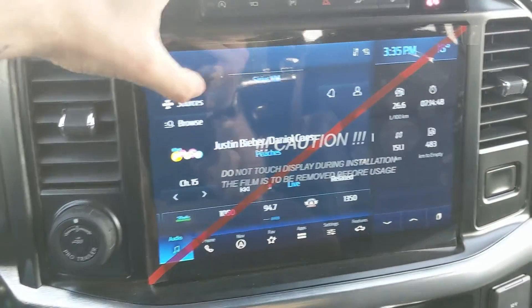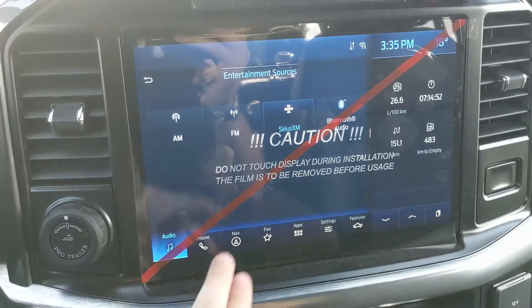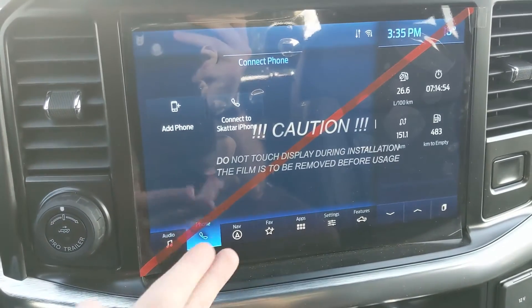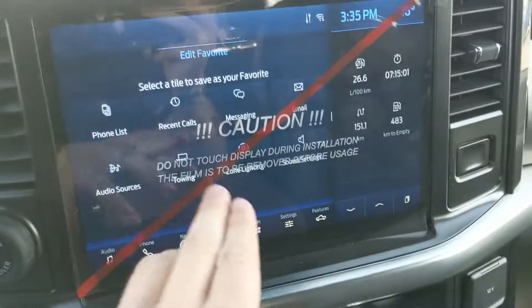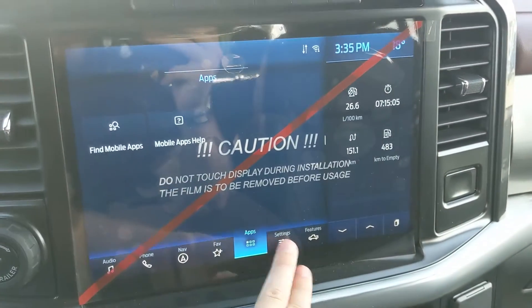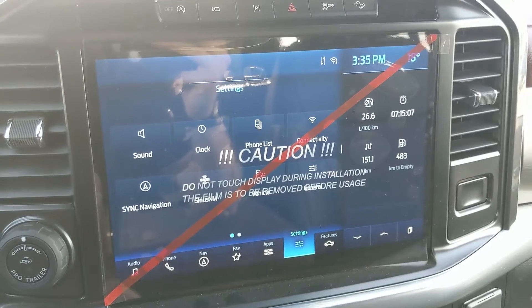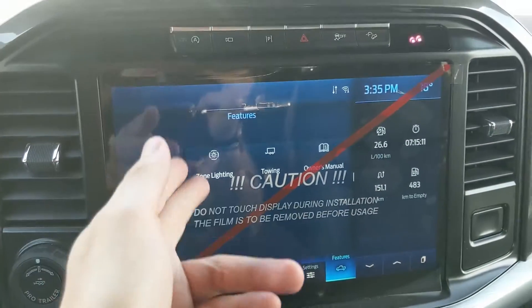Moving on to the center, your infotainment screen is SiriusXM radio and Bluetooth capable. You have Bluetooth phone controls, a navigation screen, and a favorites screen where you can put your most-used apps and settings — much like the My View screen on the steering wheel. General truck features accessible here include driver assistance, zone lighting, towing, and the owner's manual.